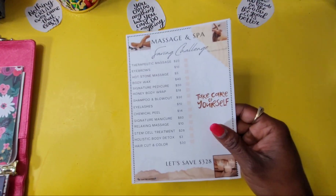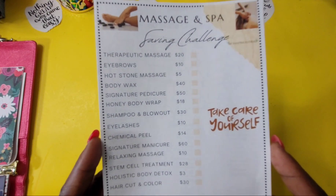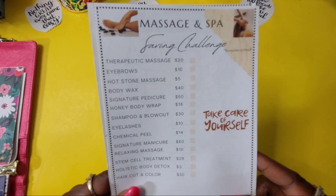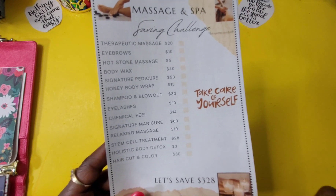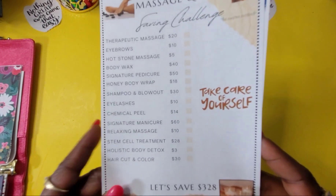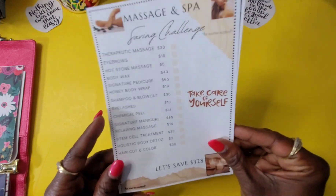Last but not least, these are the newest ones — the massage and spa savings challenges. You have different items and different services offered at spas and salons, and I just put in random numbers. I know we're not going to get a massage for ten dollars, and I'm not going to get a body detox for three dollars, but this is low income — it doesn't matter. All that money is going to save up to three hundred and twenty-eight dollars. You need to take care of yourself, go pamper yourself.